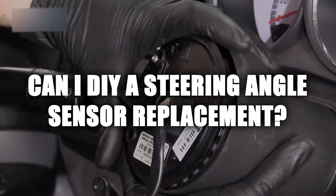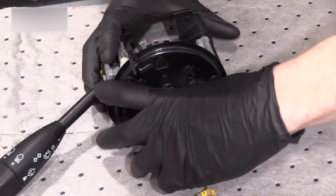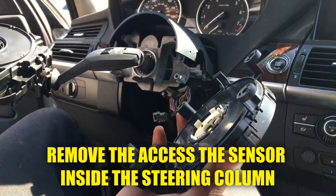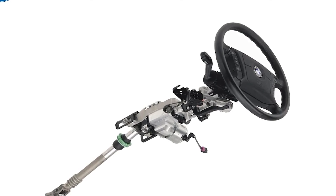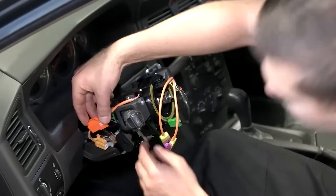Can I DIY a steering angle sensor replacement? If you're an experienced DIYer with the right tools, it's possible. You'll need to disconnect the battery, remove the steering wheel, and access the sensor inside the steering column. Some vehicles even have the sensor inside the steering gear. That covers the symptoms of a failing steering angle sensor and what to do if you notice steering problems.